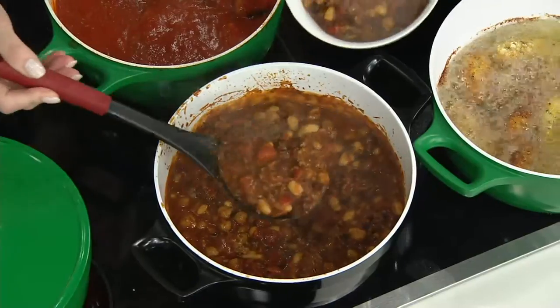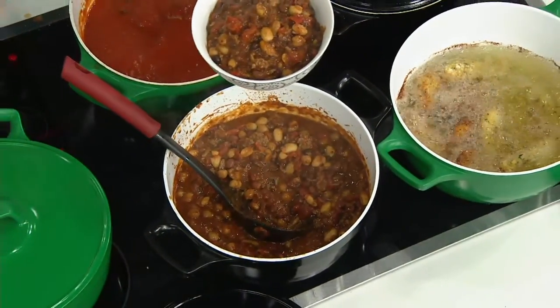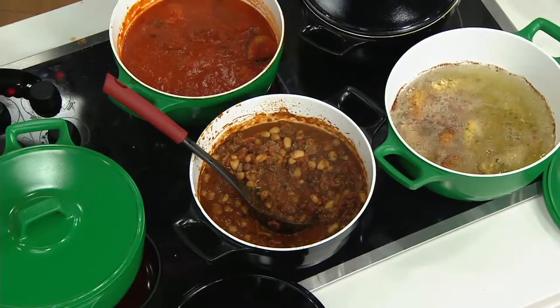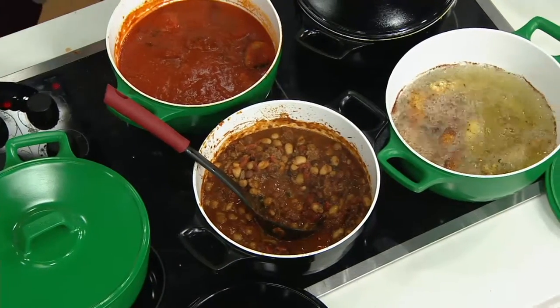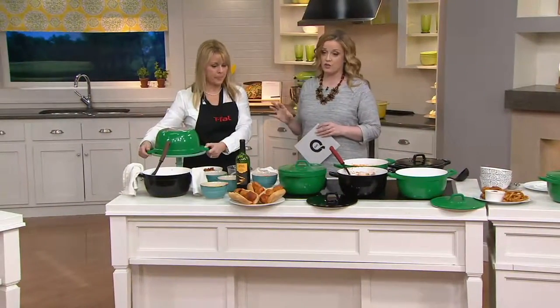Item number K42090 — this is the T-Fall Simmer and Stew Cast Aluminum Dishwasher Safe Five Quart Dutch Oven. Less than $45 on a clearance price, with no reorder planned. Available on five easy payments of $8.99. That value is outstanding, and the T-Fall name is above and beyond what we love and trust in our kitchen.